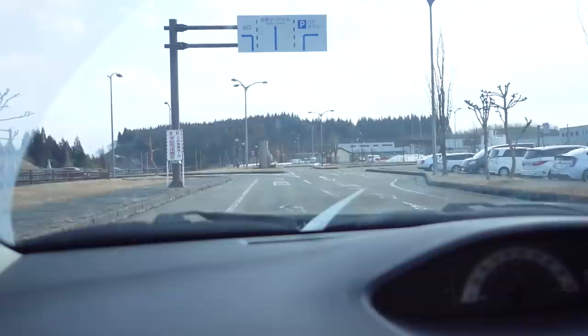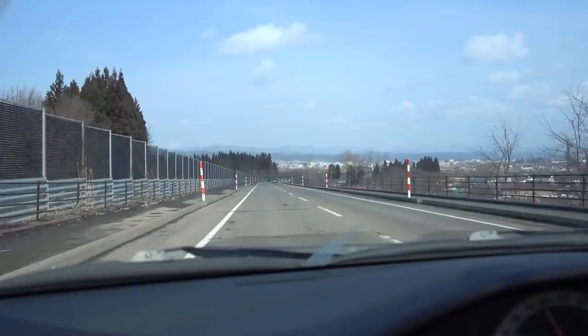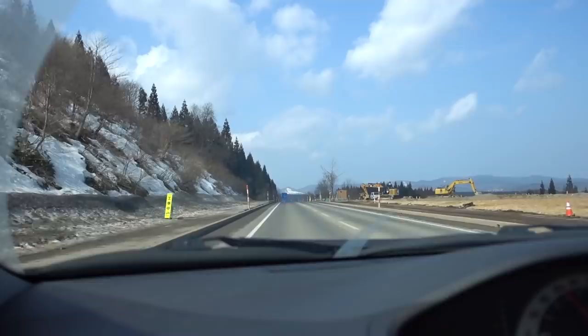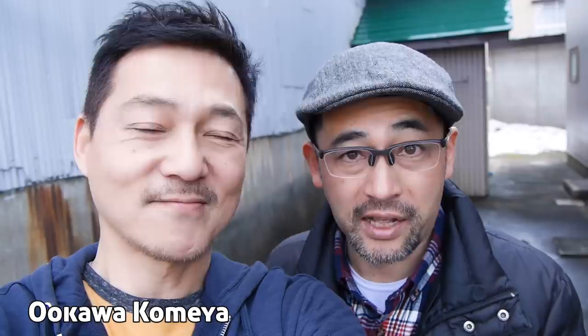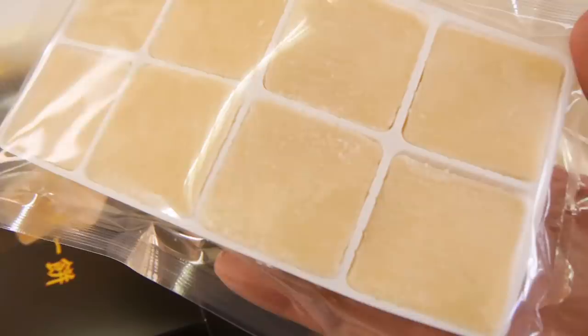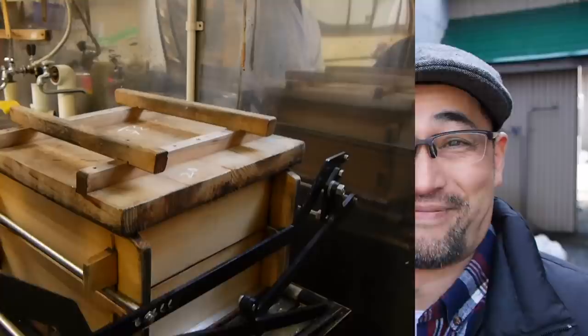This is Colin, our guide today. Nice to meet you! Our first stop is Okawa Kobea, where we'll learn how to make butter mochi. So what is butter mochi? Butter mochi is a portable food made with mochi, butter, and egg. I cannot wait to see how it's made and I cannot wait to try it.